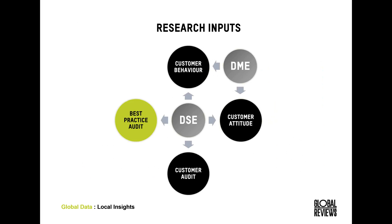For the DSE, which we're focusing on mainly today, we have four key inputs. First, customer behavior — monitoring and tracking what people do online, how they navigate throughout your site, and whether they're able to find what they're looking for. Second, customer attitude — understanding whether they like your site and feel satisfied. Third, customer audit — identifying what features or functions are really important to customers when researching health insurance online. Finally, our best practice audit, around 500 criteria of what we deem best practice for a high level of customer experience in health insurance online.